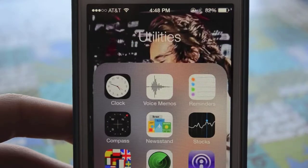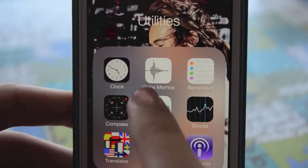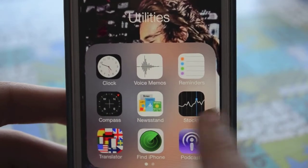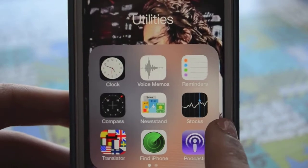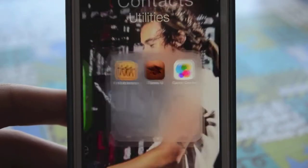In Utilities I have a whole bunch of stuff I don't really use: clock, voice memos, reminders, compass, Newsstand, Stocks, translator, Find iPhone — which is really important because if someone steals it I'll be able to find them, so don't steal it — Podcasts, Find Friends, iTunes U, and Game Center.